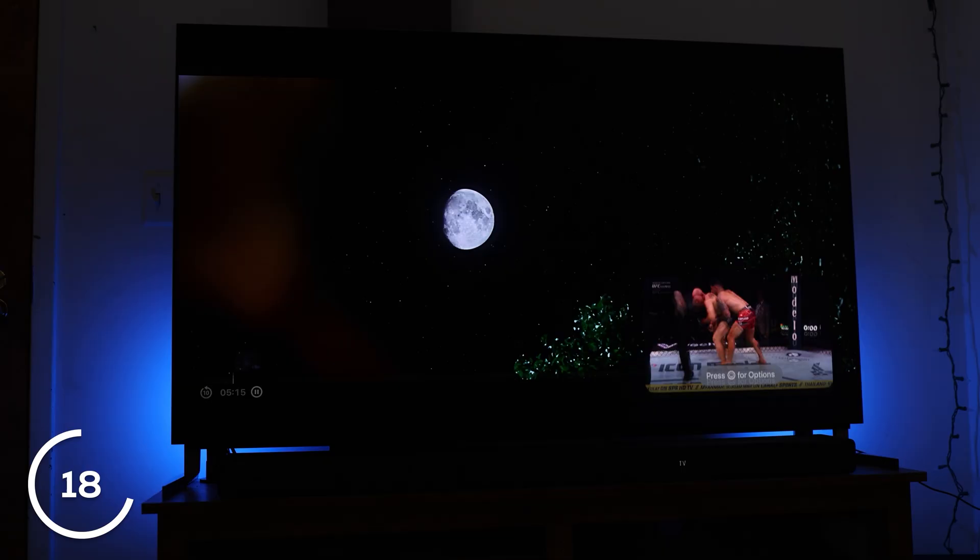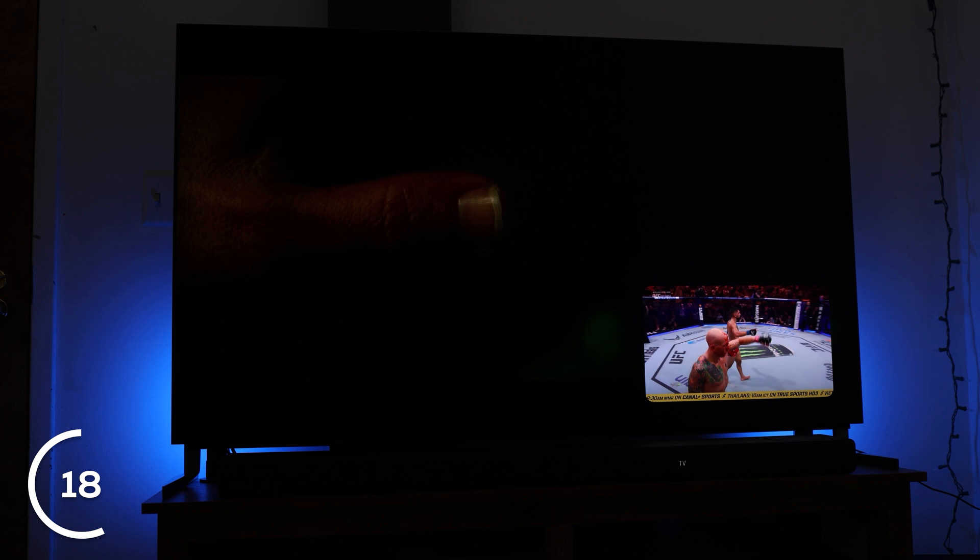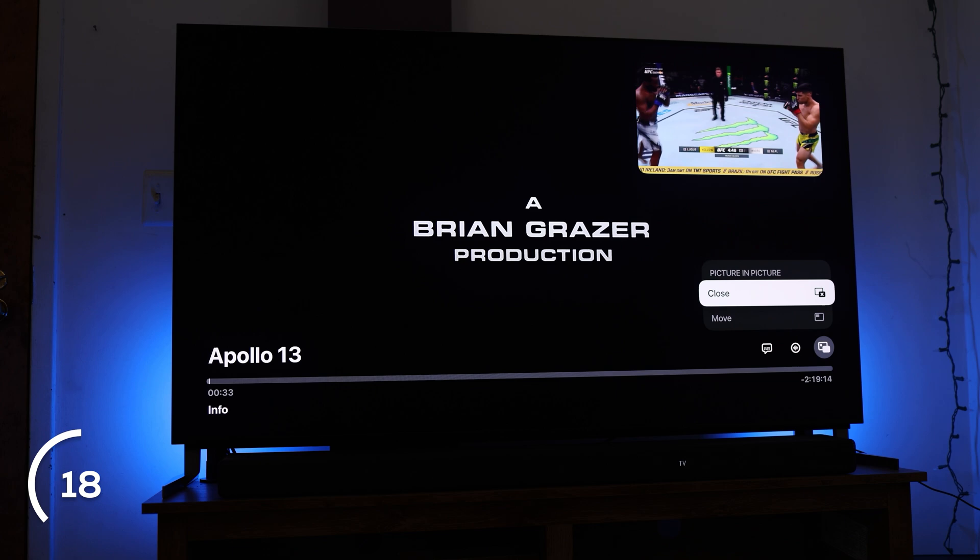Number 18 is picture-in-picture, which means you can have two things playing on your TV at once. You can have one thing taking up the whole screen — maybe a movie or show on Netflix — and in the corner have a smaller picture playing something completely different. Maybe you're watching something live on your iPhone; you can cast from your iPhone and have it play in the bottom corner, then switch it to full screen when needed. It's great for fantasy sports too — having two football games on at once.